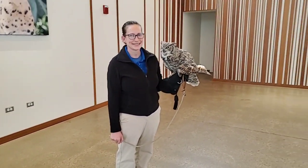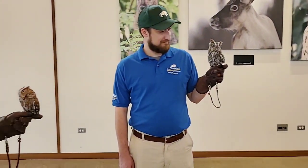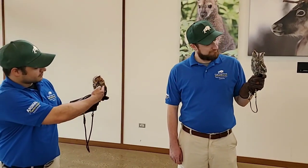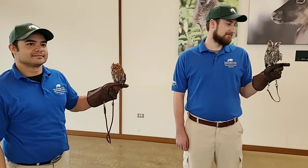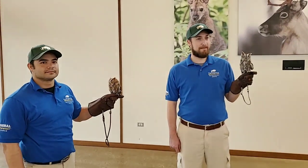Can any of these owls fly? Our little screech owls can — they have limited flight ability. They both came in with wing injuries; Sterling's was a little bit more severe. Athena really isn't able to fly, but she can get herself up to different perches. For the most part, it's very short flights.